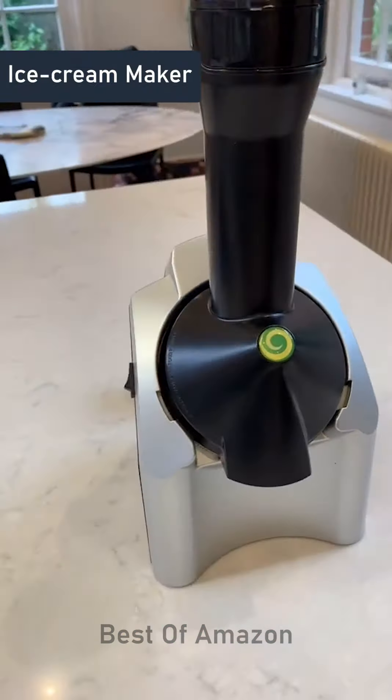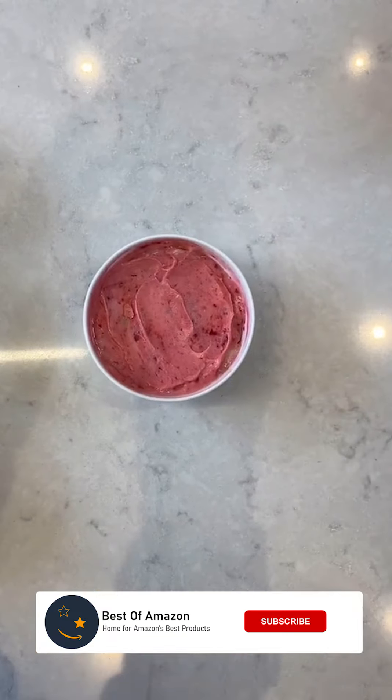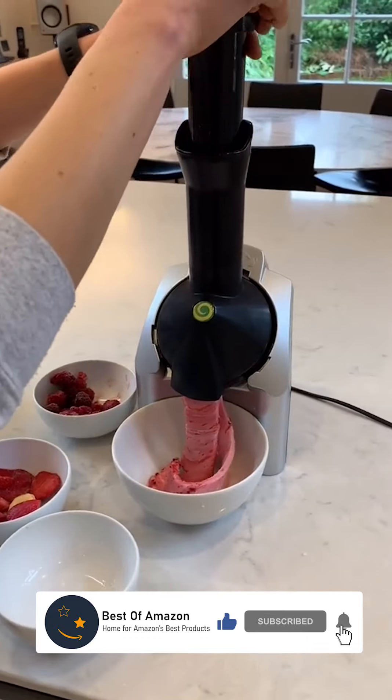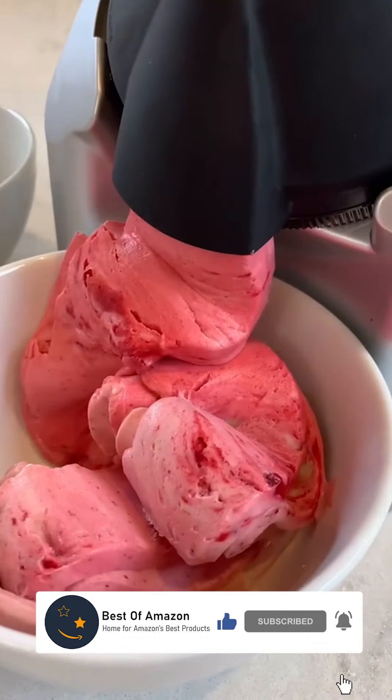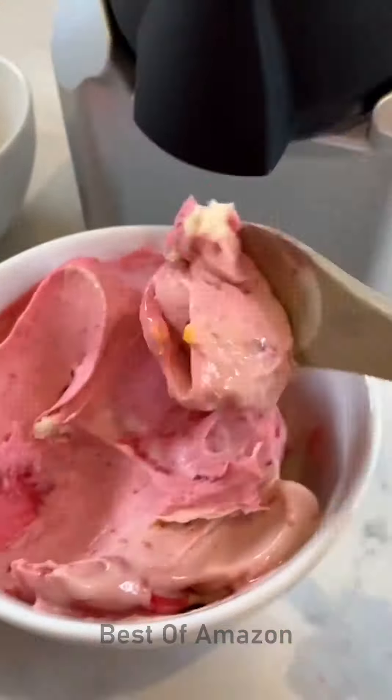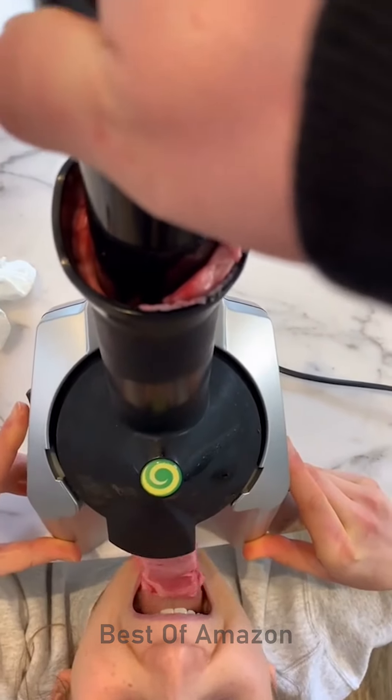This is a genius ice cream maker that turns frozen fruit into ice cream. To use it, you just mix different frozen fruits in the chute and push down on the plunger, then without much effort or time, delicious creamy soft serve comes out the end. All the parts are dishwasher safe and it's perfect if you're addicted to smoothie bowls or just looking for a healthy dessert.